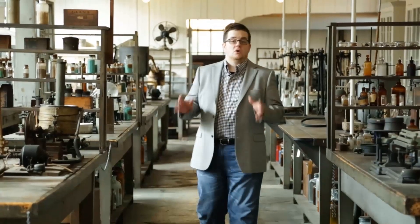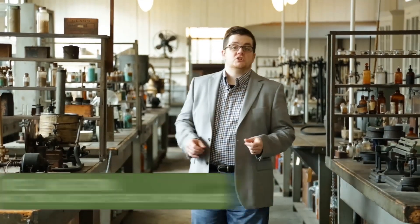This week, Reactions is on the road. We're in West Orange, New Jersey at the laboratory of one of the greatest inventors of all time, Thomas Edison. Edison recognized the value of chemistry in almost all of his inventions, and a lot of it happened right here.